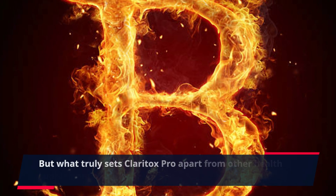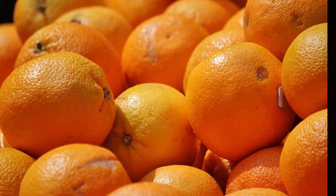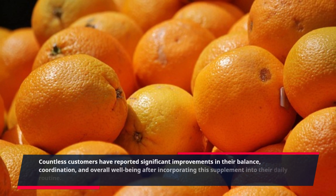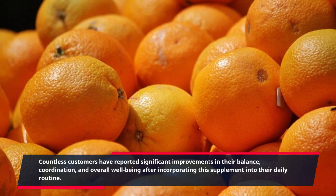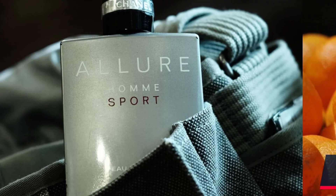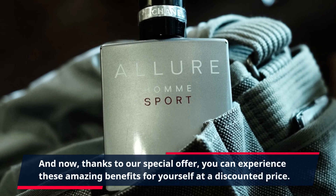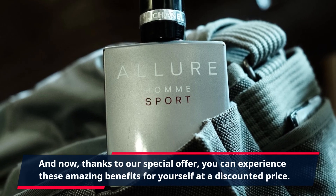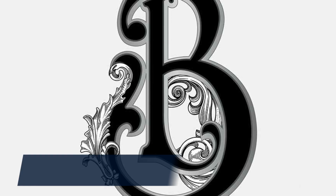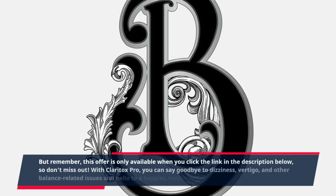What truly sets Claritox Pro apart from other health supplements is its effectiveness. Countless customers have reported significant improvements in their balance, coordination, and overall well-being after incorporating this supplement into their daily routine. And now, thanks to our special offer, you can experience these amazing benefits for yourself at a discounted price. But remember, this offer is only available when you click the link in the description below, so don't miss out.